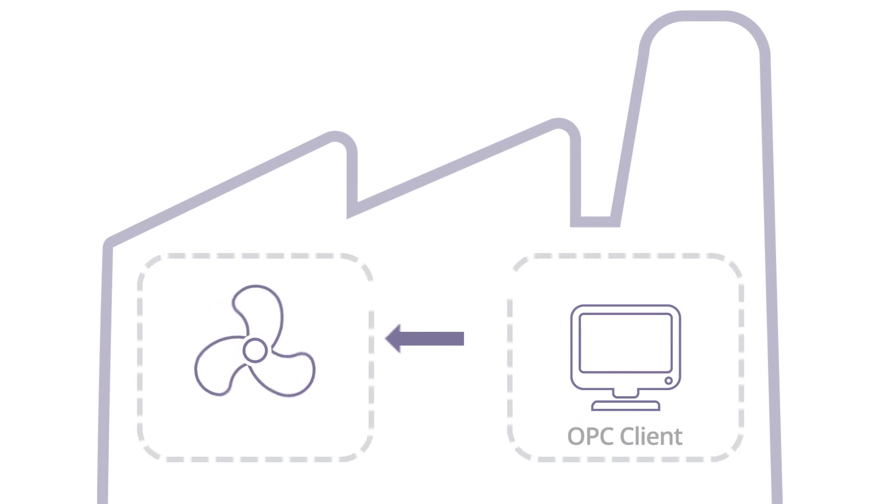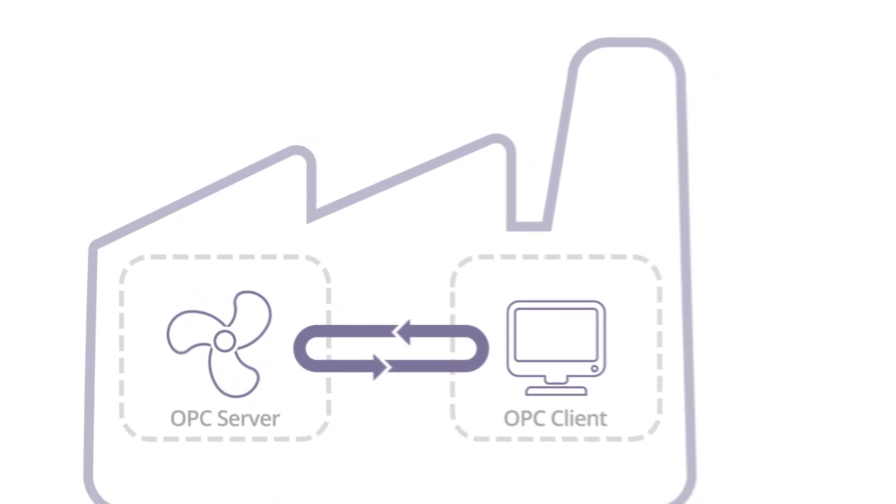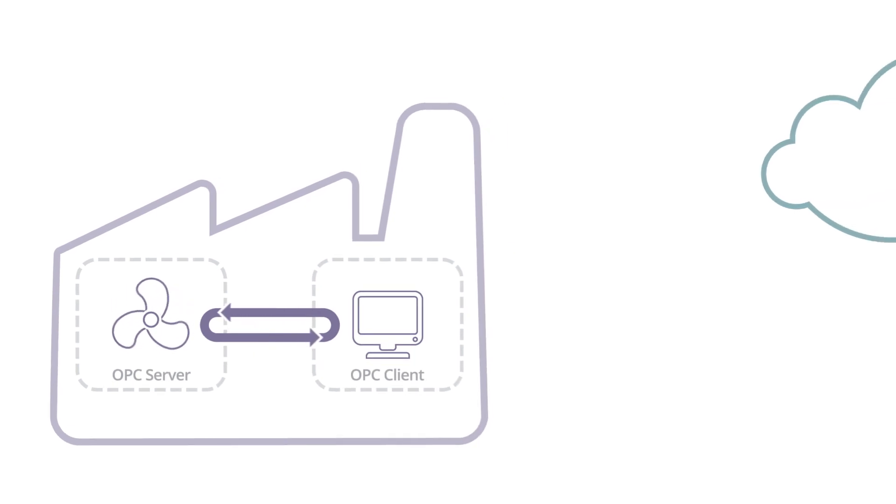Let's get inside our factory. You're probably familiar with the typical OPC client and server connection. If so, then you know how difficult it is to connect your industrial data to the cloud.